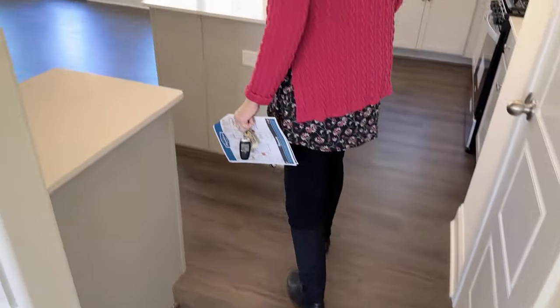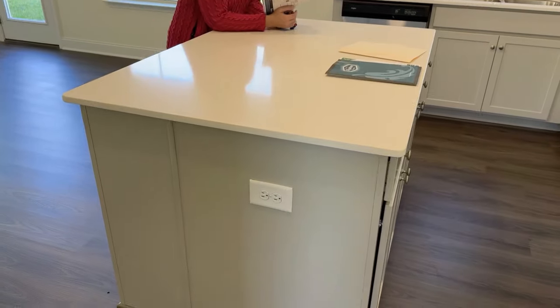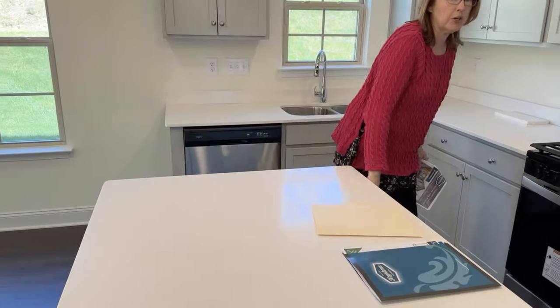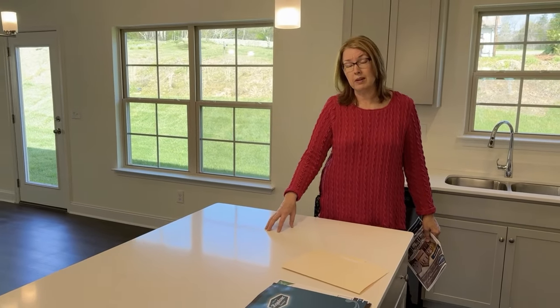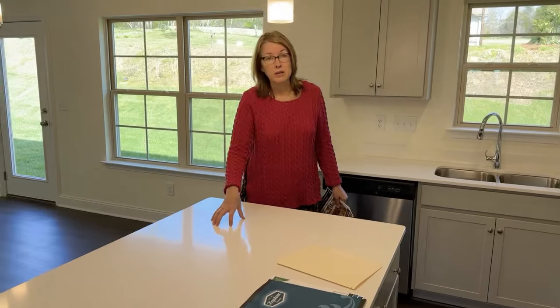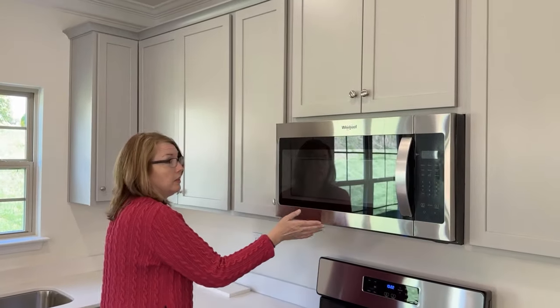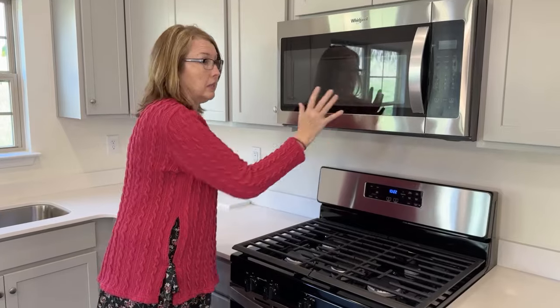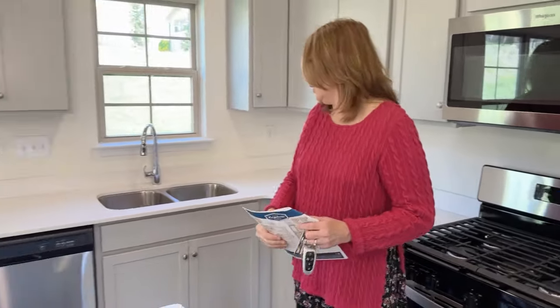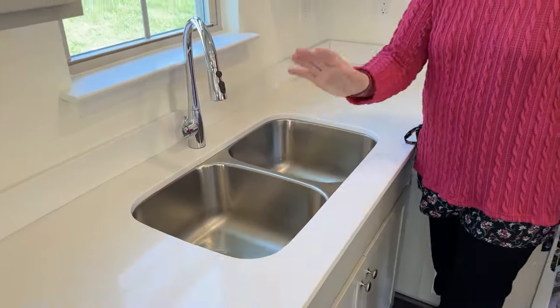Coming into the kitchen here, it's a little smaller than the last home but still has a really nice island where you can sit — still a pretty good size with storage. We did find out that in this particular model, the island is an upgrade, so someone could add it or have it pre-wired. There's another gas stove, which is awesome, plus a standard built-in space-maker microwave. We asked the builder's agent if that could be swapped out for a built-in like the last home, and she said yes. There's also an undermount sink here.